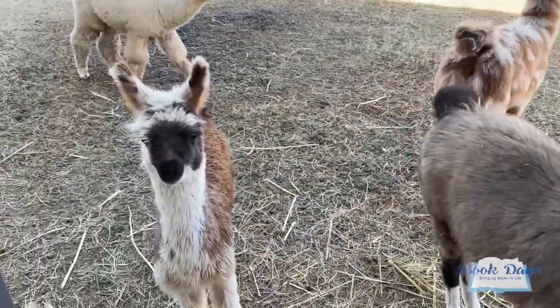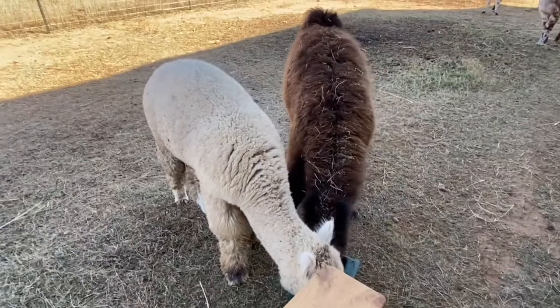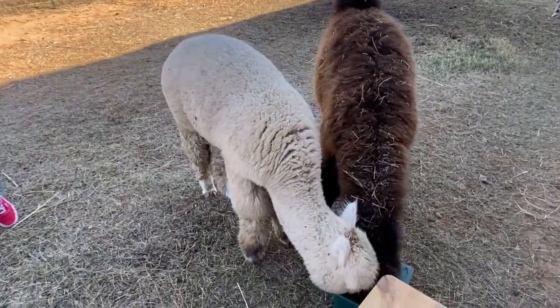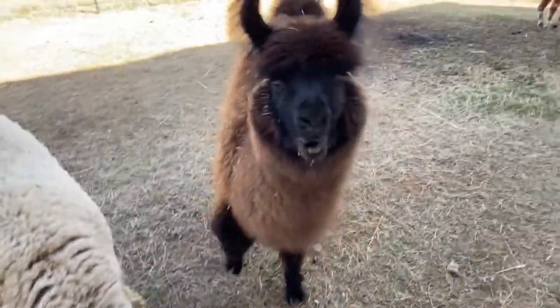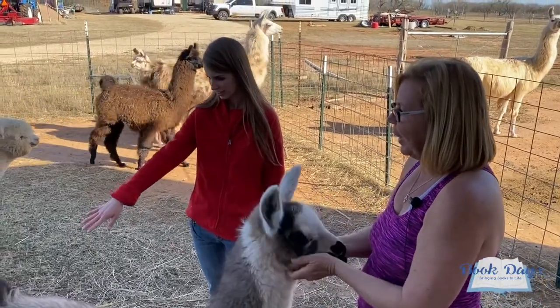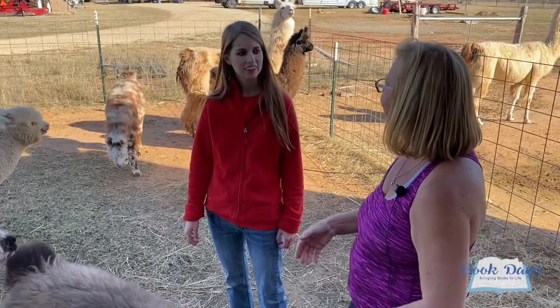How long do these llamas stay in the preschool? They'll stay here until spring — end of February, early March. Then they won't need the barn for protection on super cold nights, and they'll get a bigger area where they can run and start gaining their independence as they're weaned from their moms.